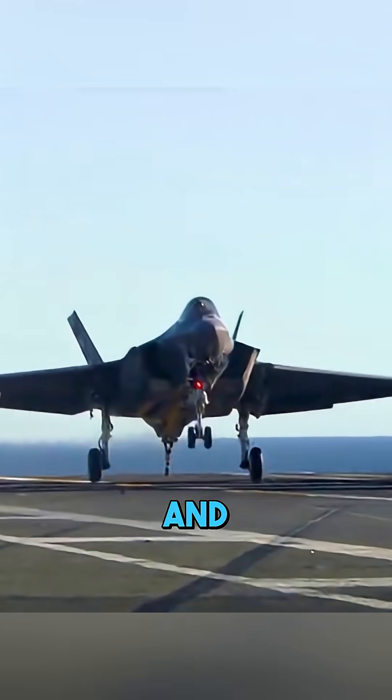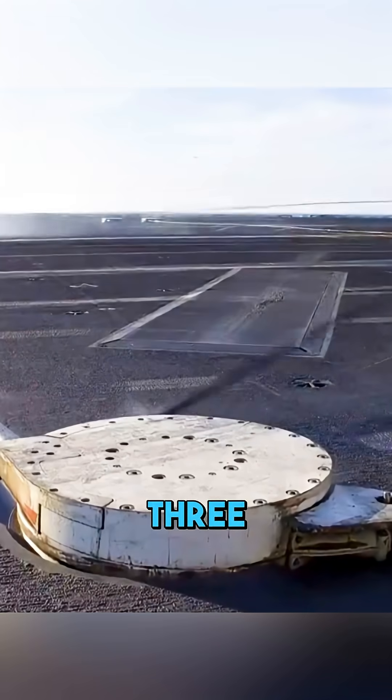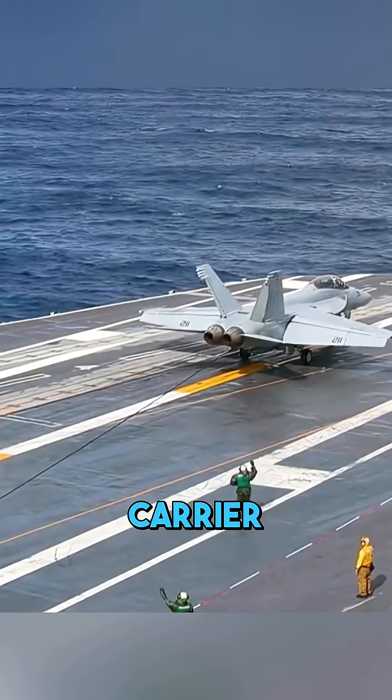This rope is worth more than $1 million, and it can stop a 20-ton fighter jet in just three seconds. It's called the aircraft carrier arresting cable.